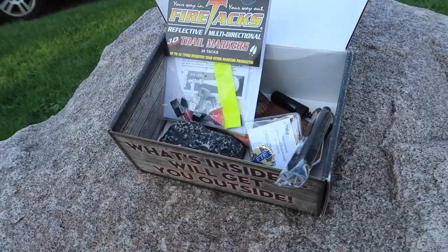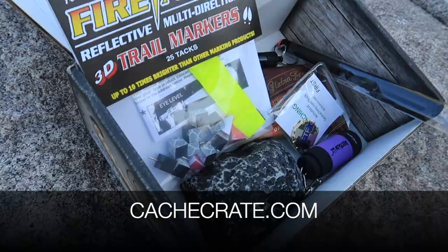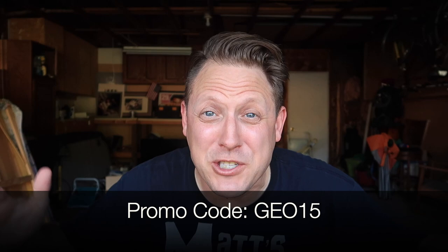If you're interested in the Cash Crate, go to cashcrate.com and if it's open you can subscribe. If you're new, use the promo code GEO15 and you get 15% off your very first payment — you save even more if you subscribe for six months or even the full year.